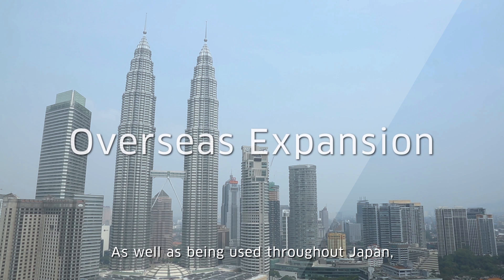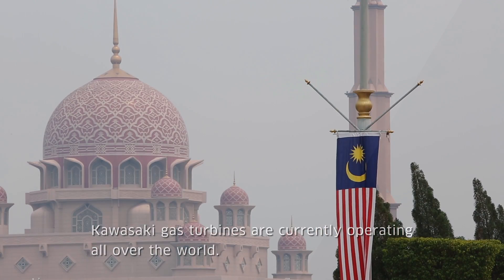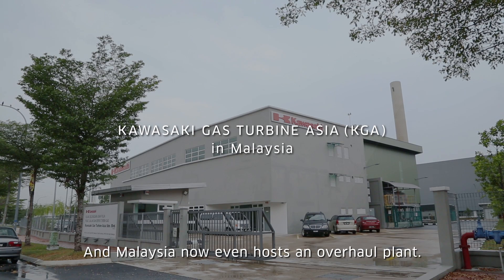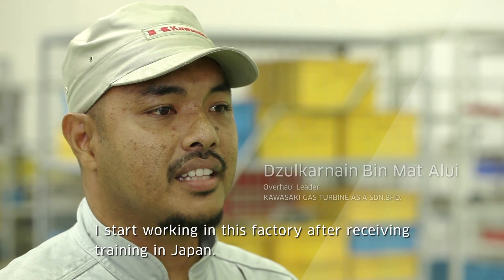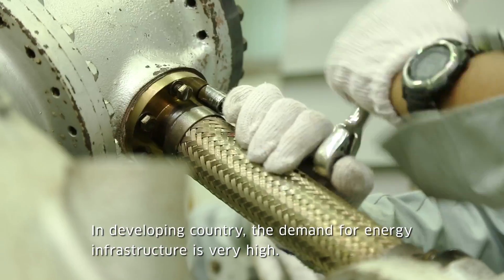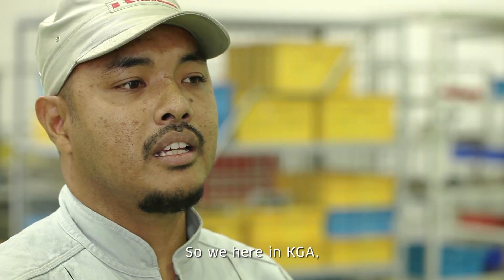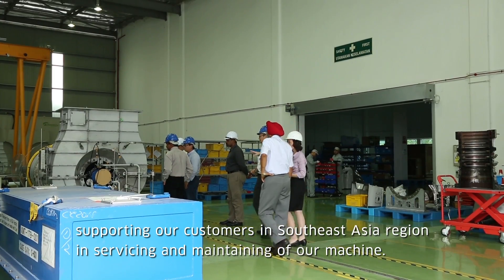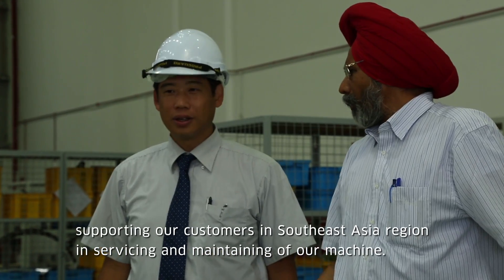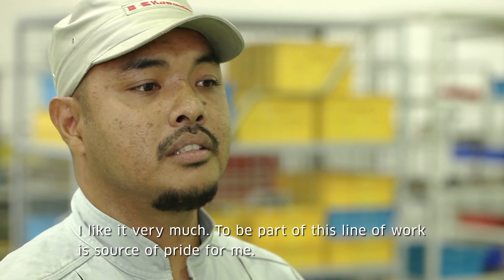As well as being used throughout Japan, Kawasaki gas turbines are currently operating all over the world, and Malaysia now even hosts an overhaul plant. One employee shares: 'I started working in this factory after receiving training in Japan. In developing countries, the demand for energy infrastructure is very high, so we here in KGA are supporting our customers in the South East Asia region in servicing and maintenance of our machines. I like it very much — to be part of this line of work is a source of pride for me.'